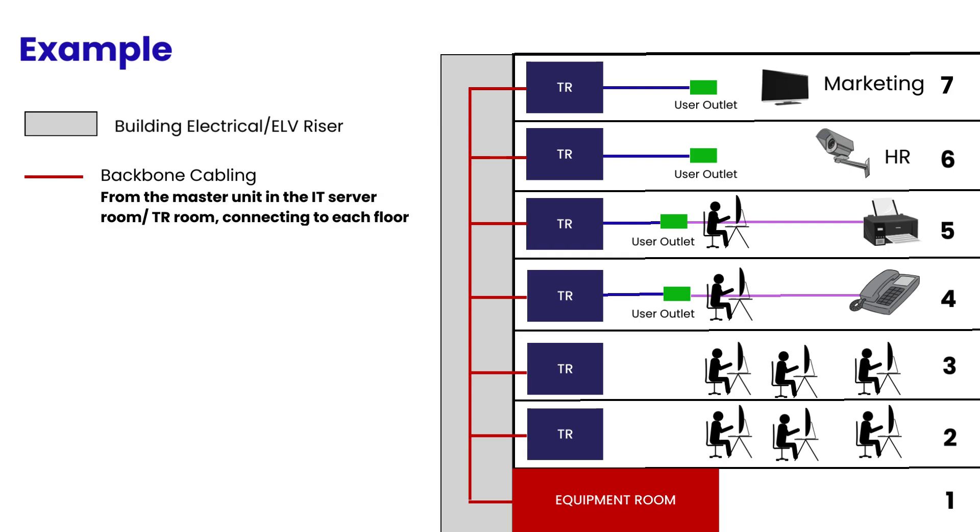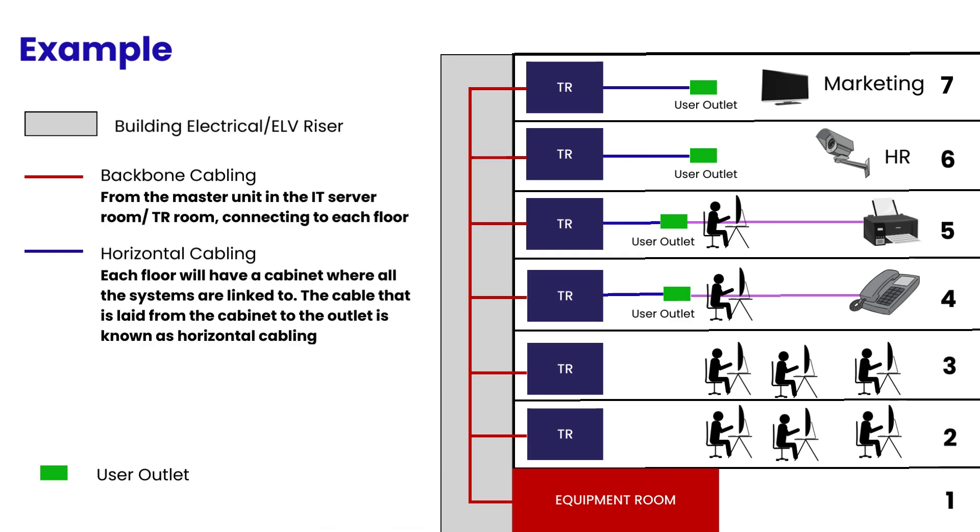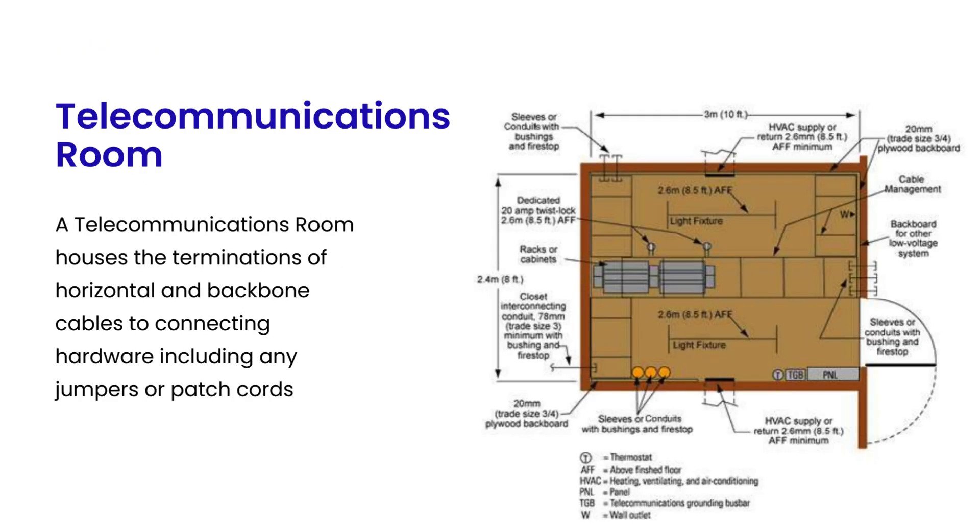The wiring used for backbone cabling may be either copper or fiber optic. The horizontal cabling system extends from the work area's telecommunications information outlet to the telecommunications room, TR, or telecommunications enclosure. A telecommunications room houses the terminations of horizontal and backbone cables to connecting hardware including any jumpers or patch cords. When conducting terminations inside a telecommunication room, to connect the backbone cabling and the hardware we use jumper cables or patch cords.